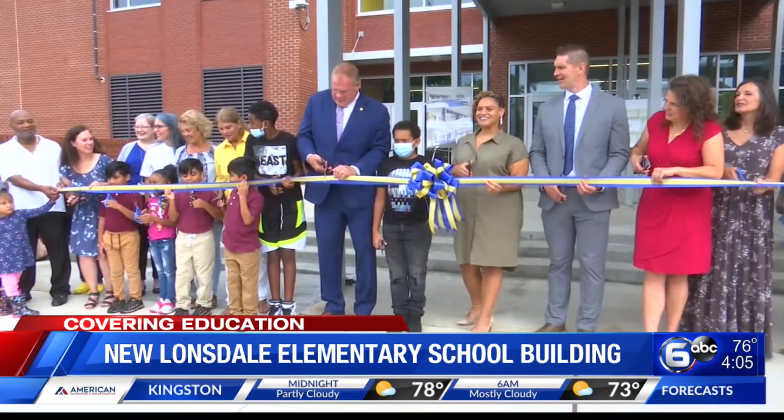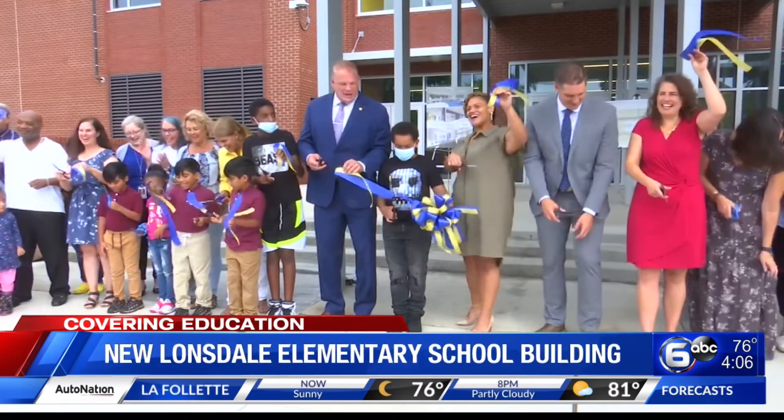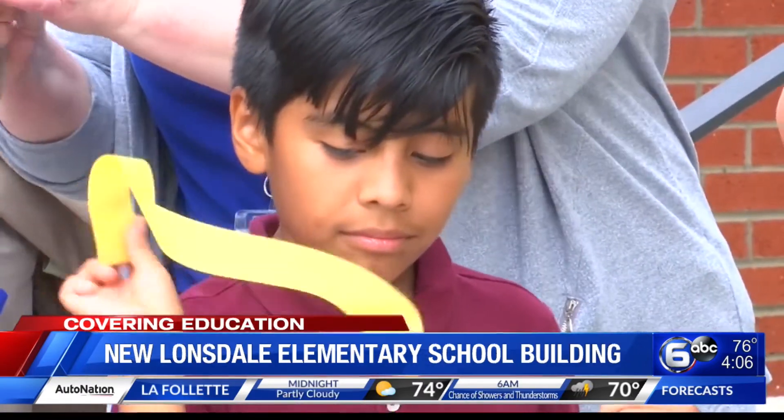On the count of three, two, one. No shortage of excitement as parents, teachers, students, and other leaders celebrate the new Lonsdale Elementary.